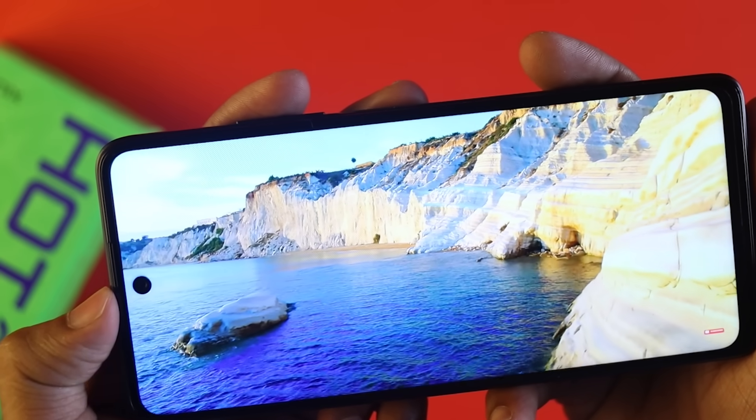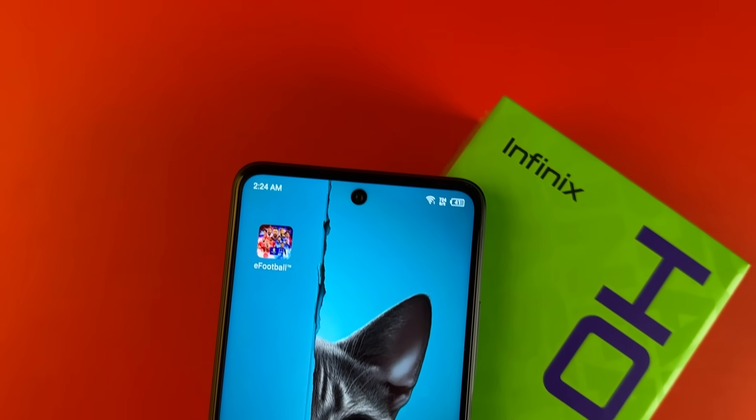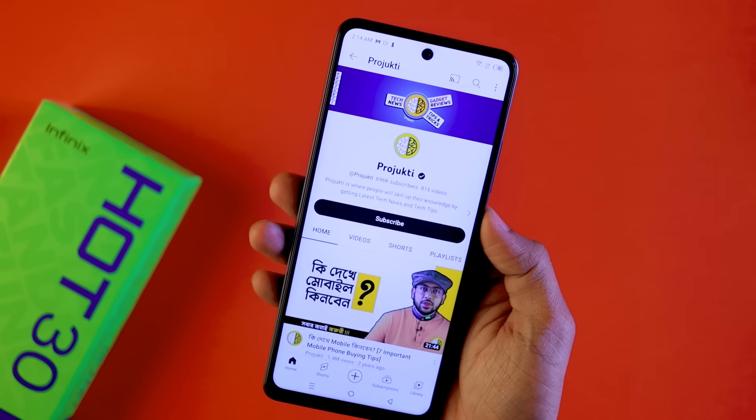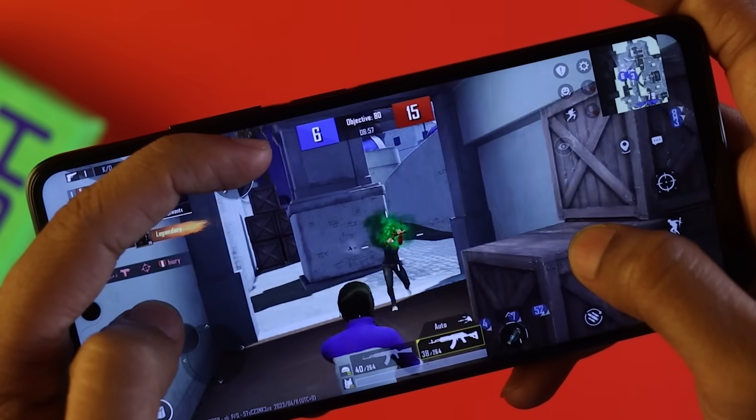Some of the main lackings of this phone: the noise cancellation microphone performance is not ideal. The display, while decent, has some limitations. The camera section, while adequate for the price, lacks some advanced features. There is no gyroscope, which affects video stabilization. Overall camera performance relative to the price is acceptable, but these are notable shortcomings to consider before purchasing.